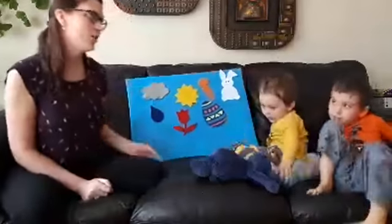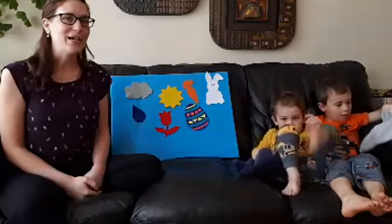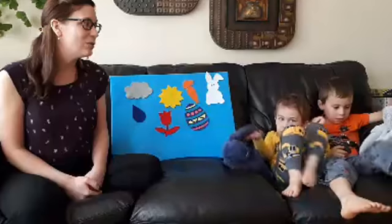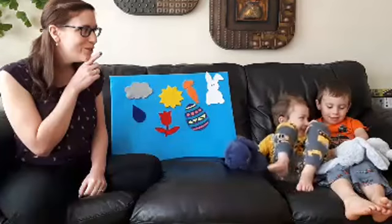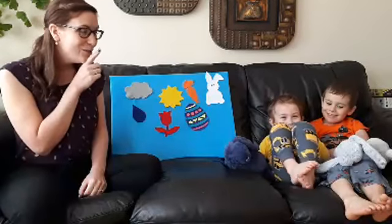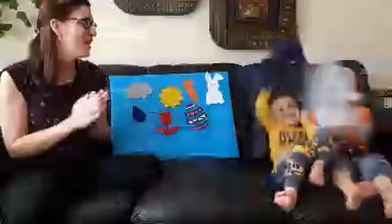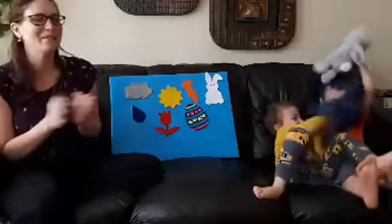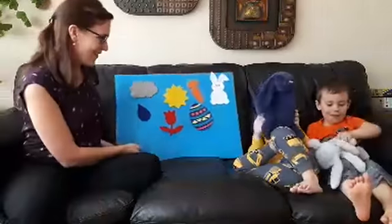Now we're ready for our first song, which is one of our favorites: Sleeping Bunnies. Are you ready? Do you have your bunnies? See the bunnies sleeping till noon — shall we wake them with a merry tune? Oh so still, are they ill? No — wake up little bunnies! Hop little bunnies, hop hop hop, hop little bunnies, hop hop hop, hop little bunnies, hop hop hop, hop and stop. Thank you — you stopped on your foot!